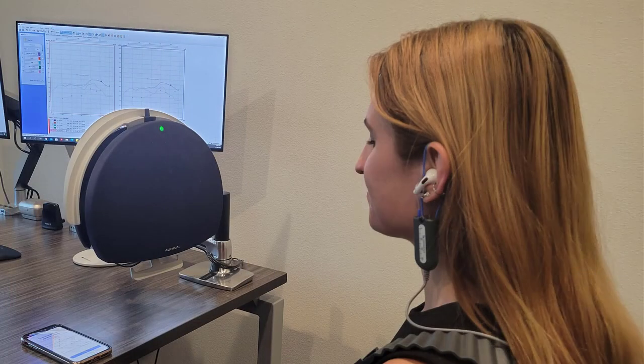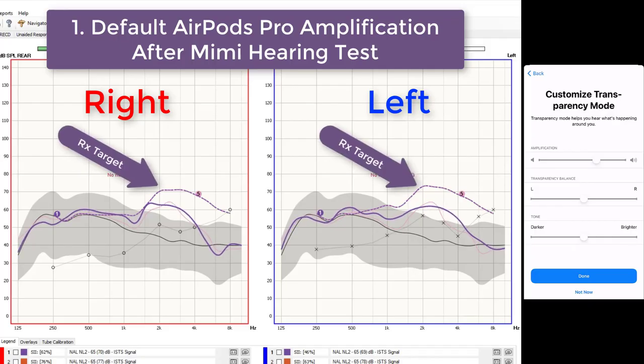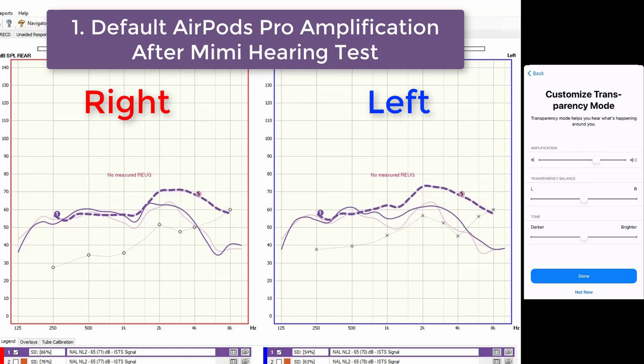Next, we placed the AirPods Pro in Bree's ears and ran a measurement to see how well the default amplification settings matched her hearing loss prescription after taking the Mimi hearing test, indicated by the solid purple curve. A perfect prescriptive match would mean the solid line overlaps the hash mark line as closely as possible. Comparing Bree's ear canal resonance in pink and the default custom amplification in purple, it did amplify sound pretty consistently, except around 2,000 to 3,000 Hz and past 5,000 Hz, where it actually reduced audibility by causing insertion loss — a blocking effect of sound caused by something in your ears.